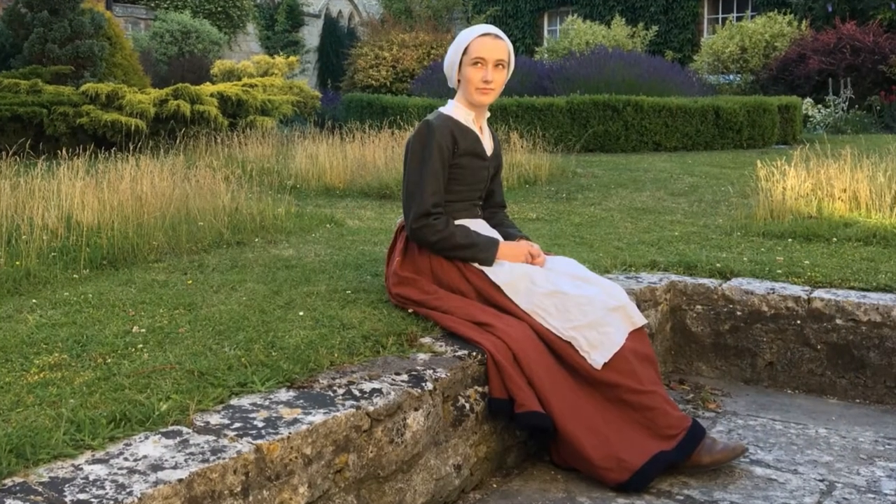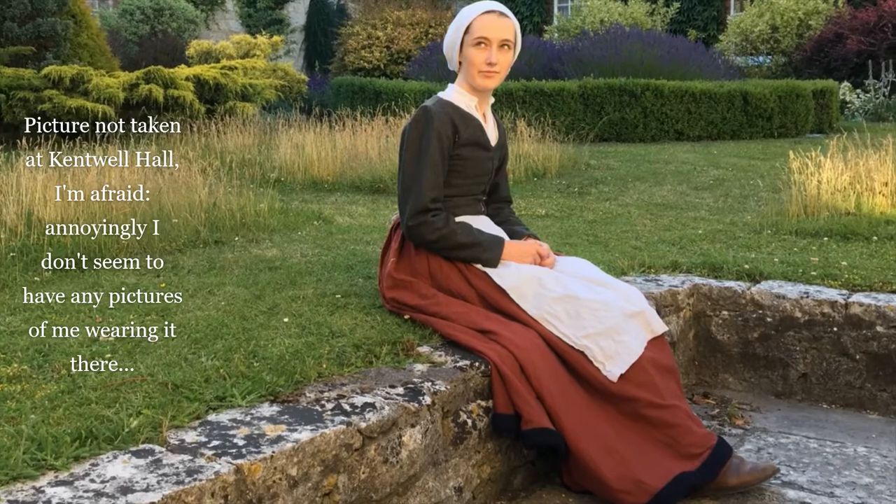This jacket stops at the waist, so it uses even less fabric than one of the longer, looser jackets. But despite this, it can still provide quite a lot of warmth, something which I've found from having worn one at the Tudor recreations at Kentwell Hall.